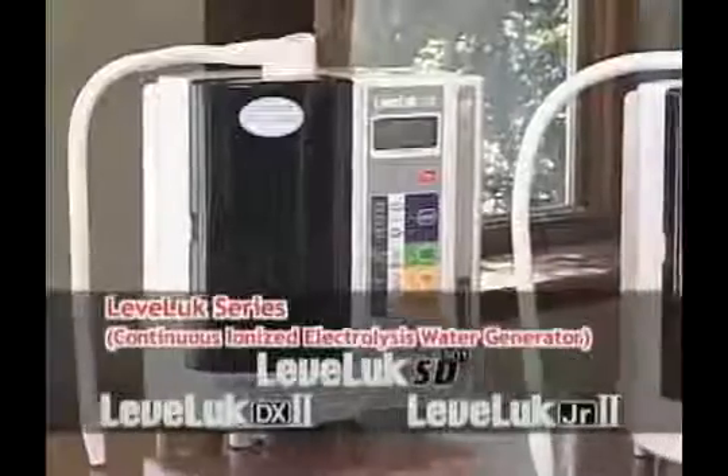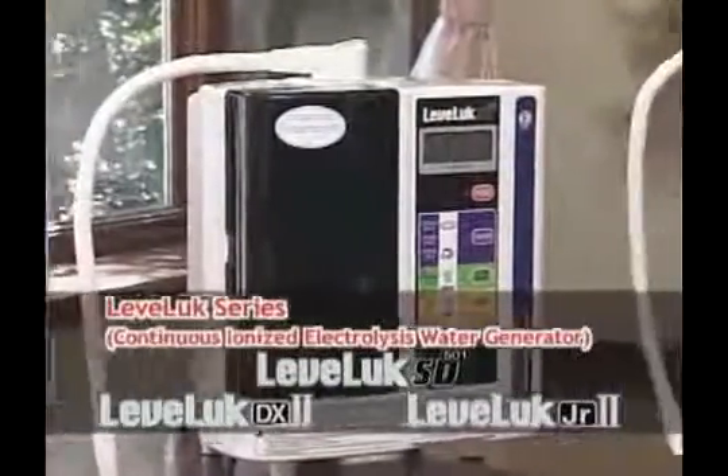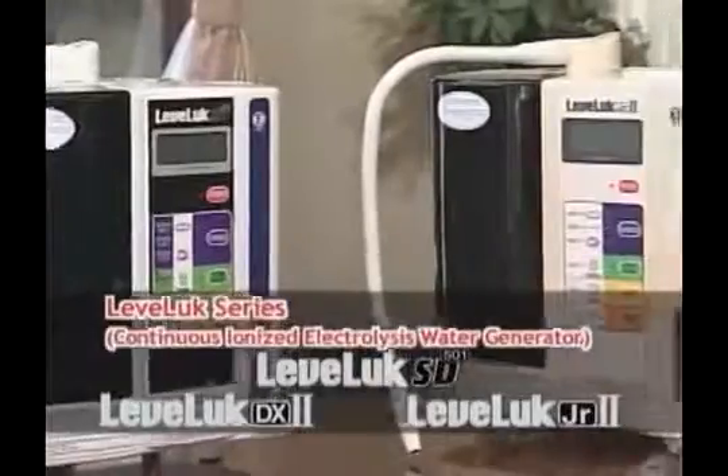Kangen water is believed to have the power to reduce oxidation. The LevaLux series is the water generator that makes this revolutionary Kangen water.